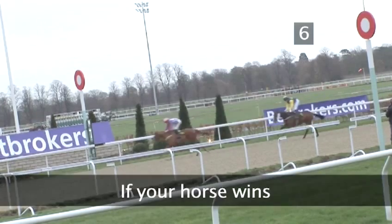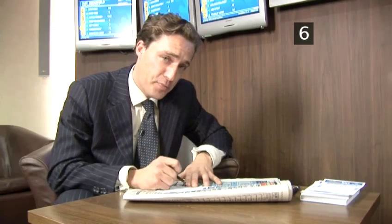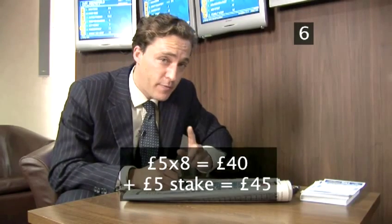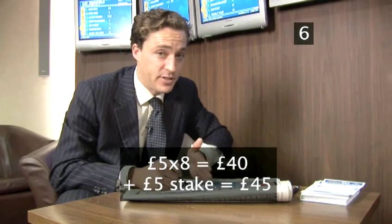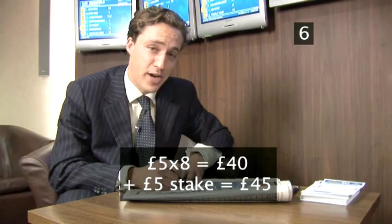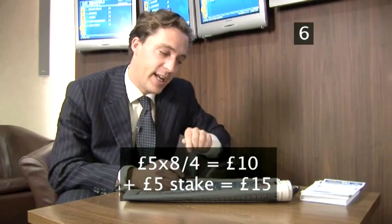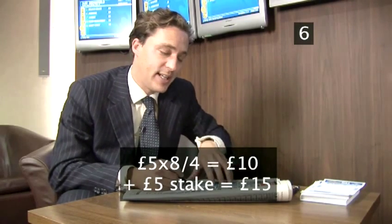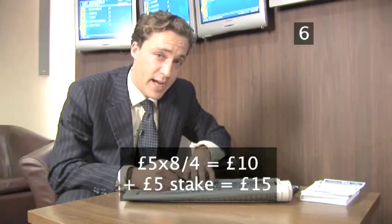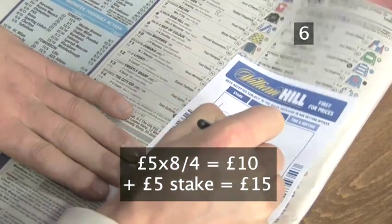Step 6: If your horse wins. If the London Gang goes on to win at 8 to 1 with my £5 each way bet, I'll get the £5 on the win which is 5 times 8, so £40, and I get my £5 stake back, so we're up to £45. Then the each way part also wins — I get a quarter of the odds, so 8 to 1 becomes 2 to 1, giving me £10 plus my £5 stake back, which is £15. Let's hope it wins!